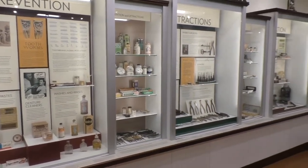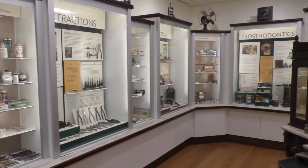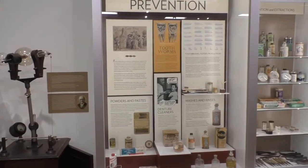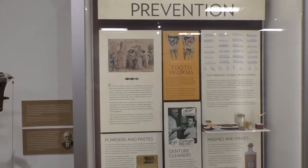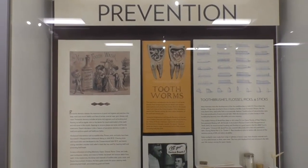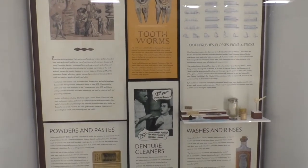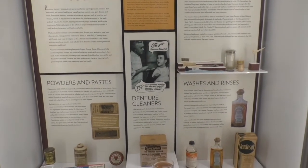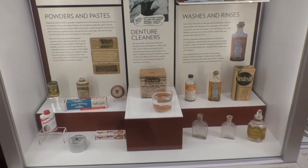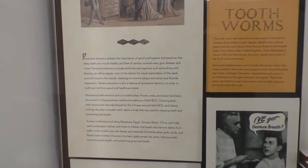The museum is divided into sections according to different aspects of the profession of dentistry, such as prevention, extraction, and so forth. Prevention is really the beginning of dental care. The museum has a number of examples of products that helped individuals participate in their own dental care. One early theory about tooth decay posited that decay came from tooth worms. By the scientific revolution of the 17th century and the enlightenment of the 18th century, the belief in tooth worms declined. Pierre Fauchard, in particular, found the idea ludicrous.